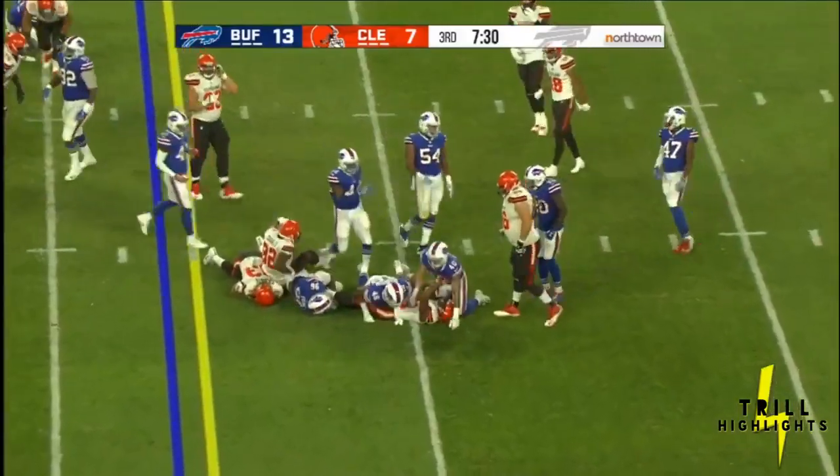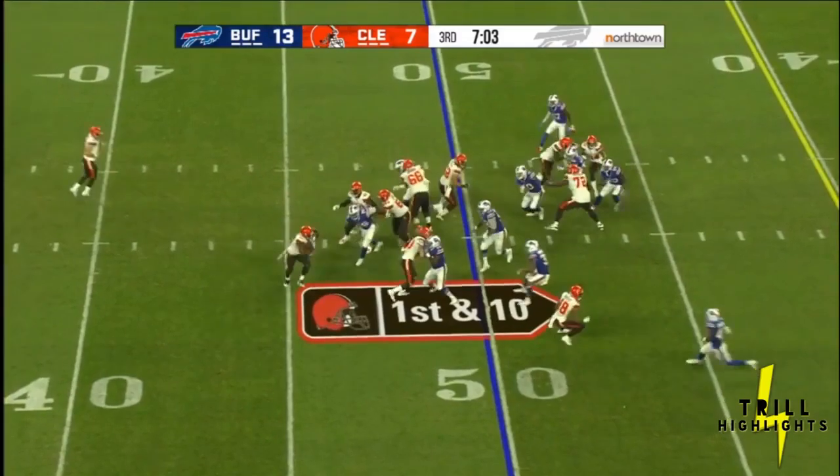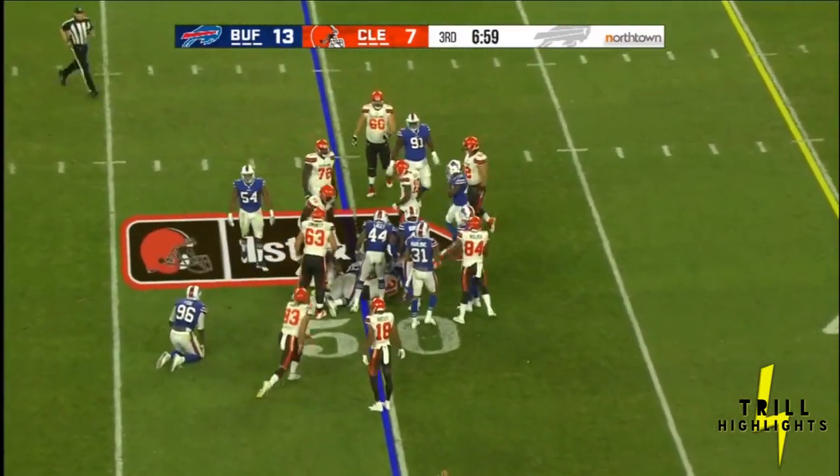And Nick Chubb is able to run past the tackle. Yarbrough can't bring down Chubb in the backfield, but not much room for Chubb.